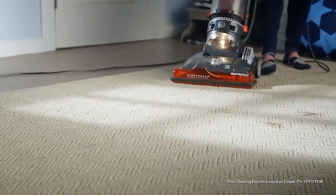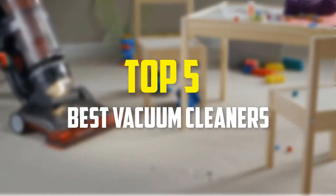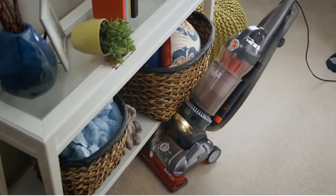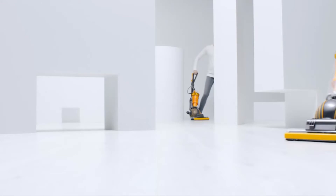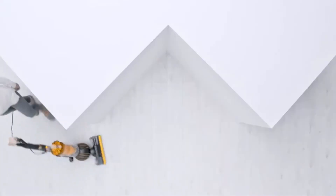Hey guys, in this video we're going to be checking out the top 5 best vacuum cleaners available on the market for their true quality. I made this list based on my personal opinion and hours of research, and have listed them based on popularity, quality, price, durability, user opinions, and more. If you want to see more information and the updated price, you can check out the description below, and also make sure to subscribe for more reviews.